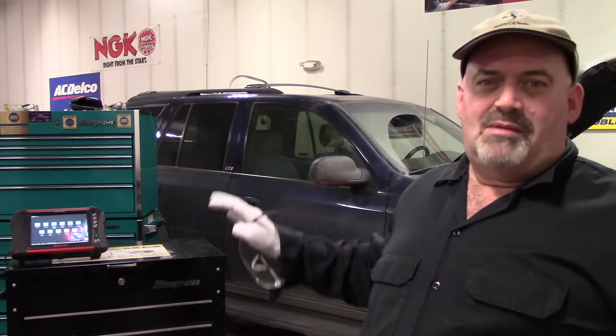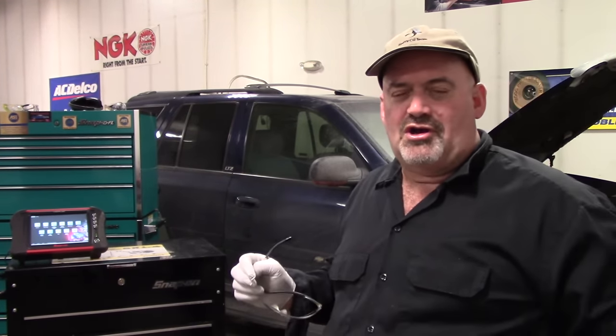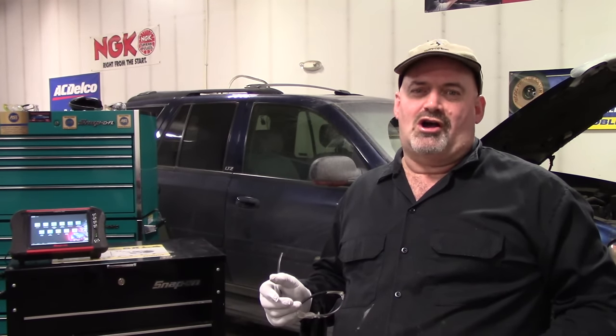Have you ever wondered what the most common problems for Chevy Trailblazer vehicles are? Well, you've come to the right place. This is the Car Doctor channel.